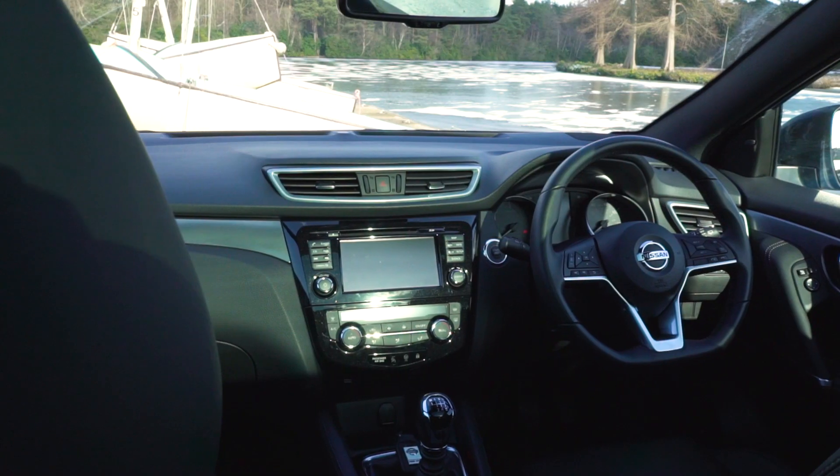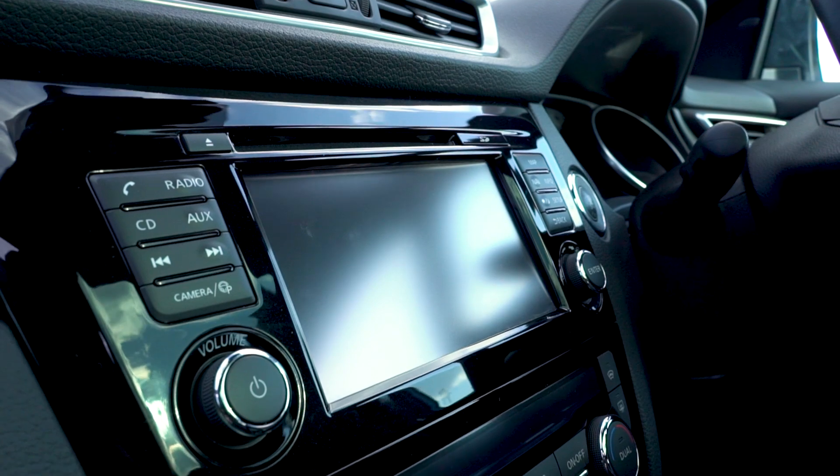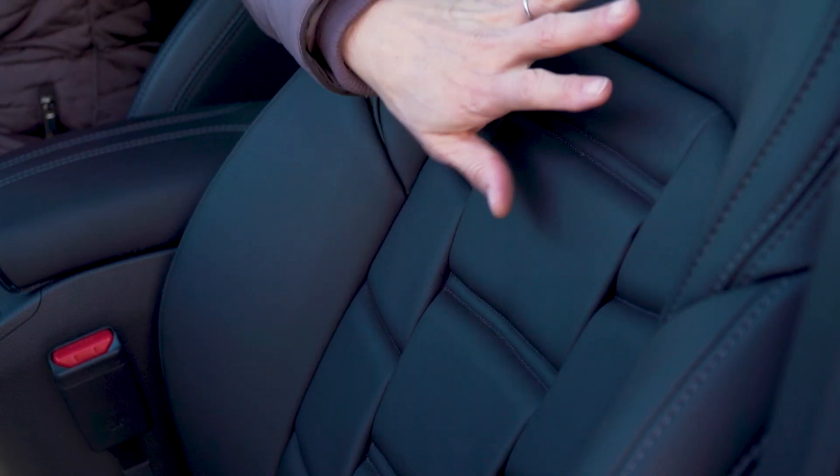The Nissan is the smallest car here but it feels very roomy up front in the cabin. The design layout is fuss-free with just the one eye-catching feature, which is the pattern here on the leather seats.